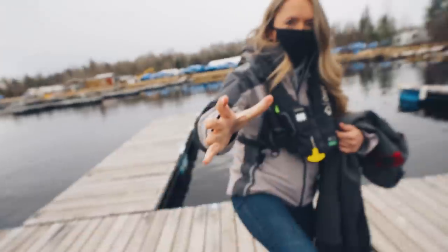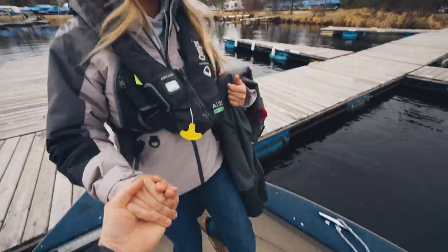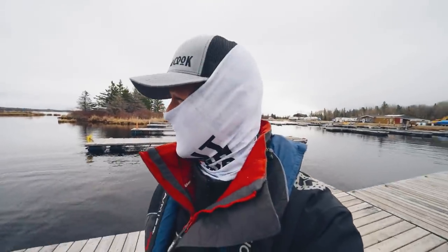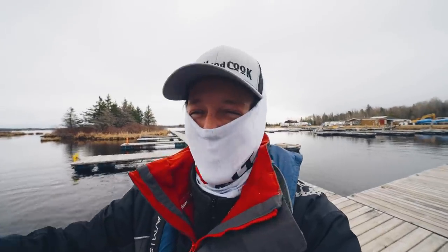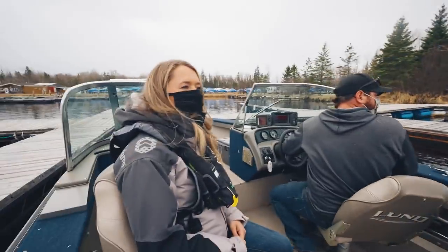Hopefully you can learn a little bit about the walleye spawn, and maybe this will help you catch more fish. So here we go. It's not too long of a boat ride. This is my first boat ride of the season.